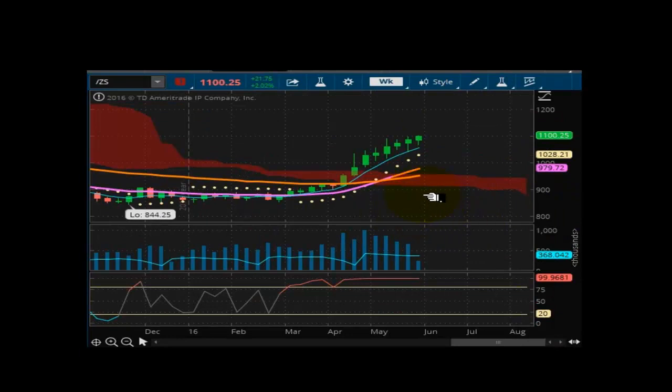Looking at soybeans. Soybeans is benefiting off of a weaker dollar. It's well supported at 10.28 and a quarter. This market wants to run up and get up to $12 — we could see beans in the teens. If this kind of momentum keeps up, we could be there within the next couple of weeks. We are totally locked in on the upside. New bull market forming in the beans.